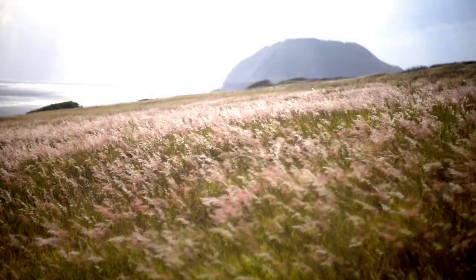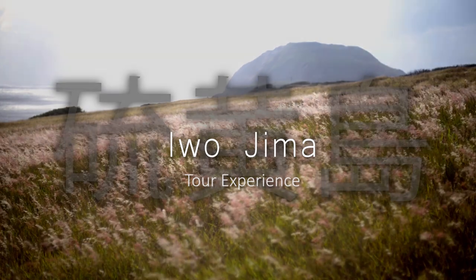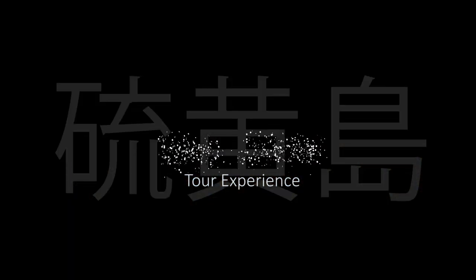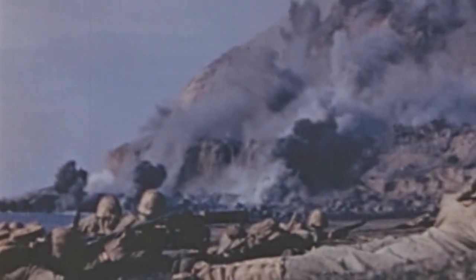Prepare yourselves for what will probably be the best experience of your military career. Iwo Jima is the site of a major battle between the Imperial Japanese Army and the United States Marine Corps from February to March of 1945. It's been depicted in many Hollywood movies.